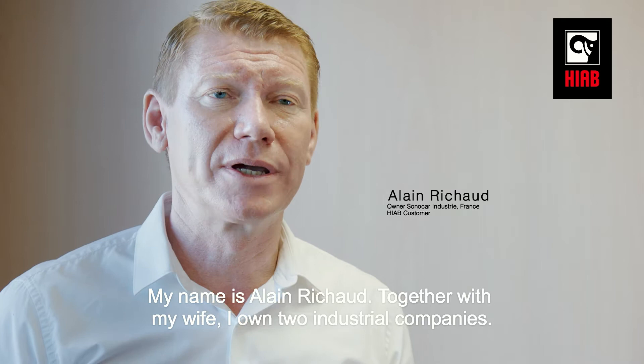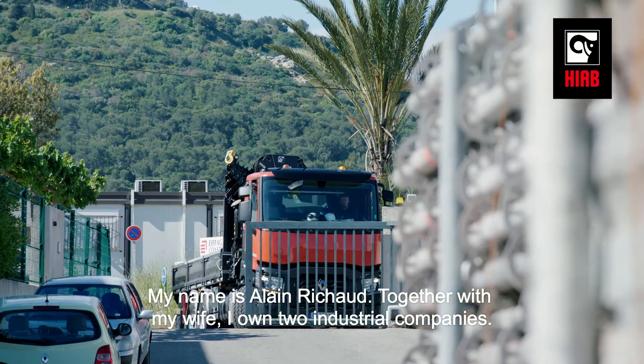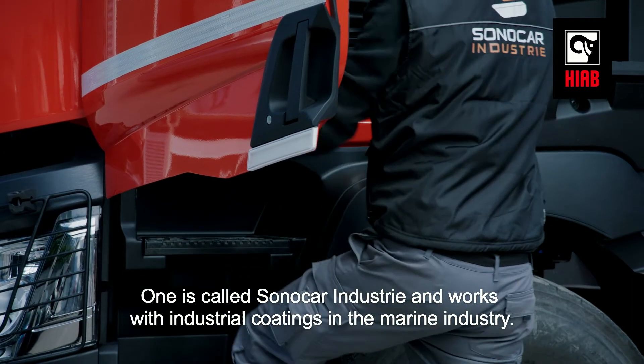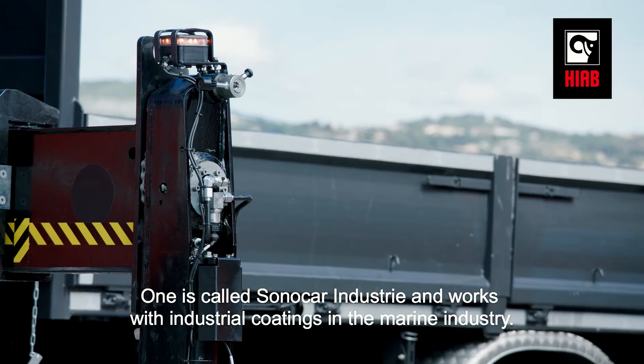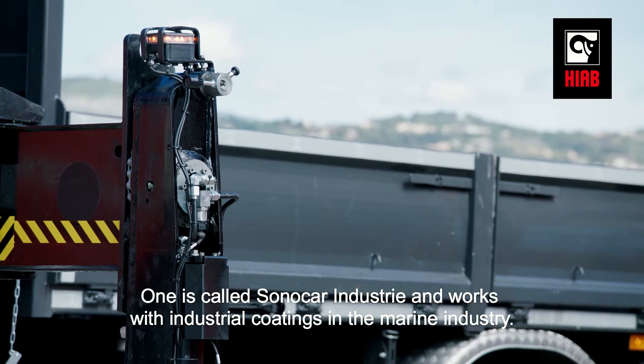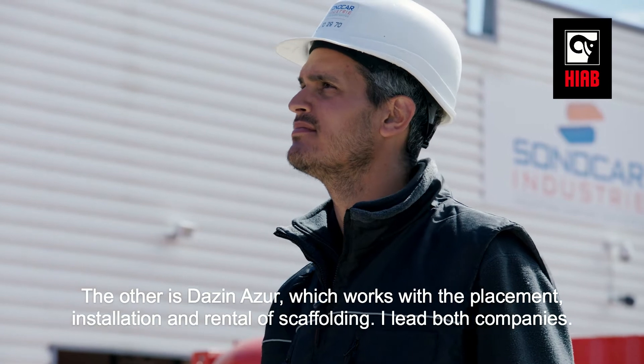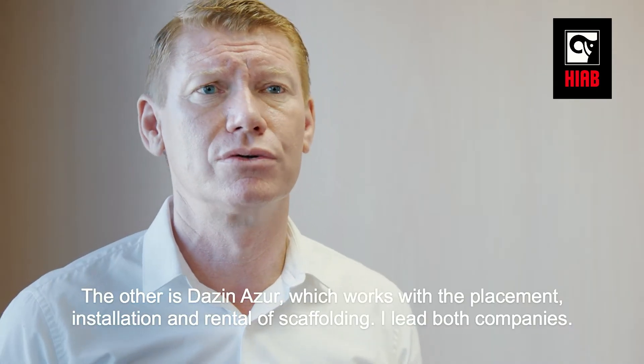proprietor with my wife of two industrial companies. One called Sonocar Industries, which is in the painting industry and the careening of boats. And a company called Dazin Surmontage, which provides the installation and allocation of structures in scaffolding. I'm the director of the two companies.